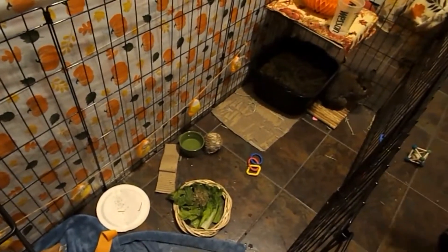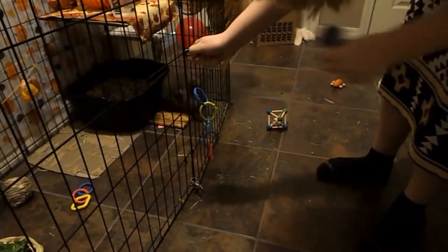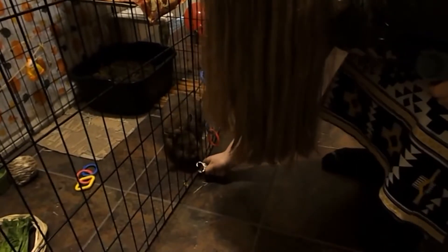Now I'm going to be letting Theo out. He's always so excited to come out, because of course he had to sit there and watch Thumper play for two hours. And that is my morning routine!